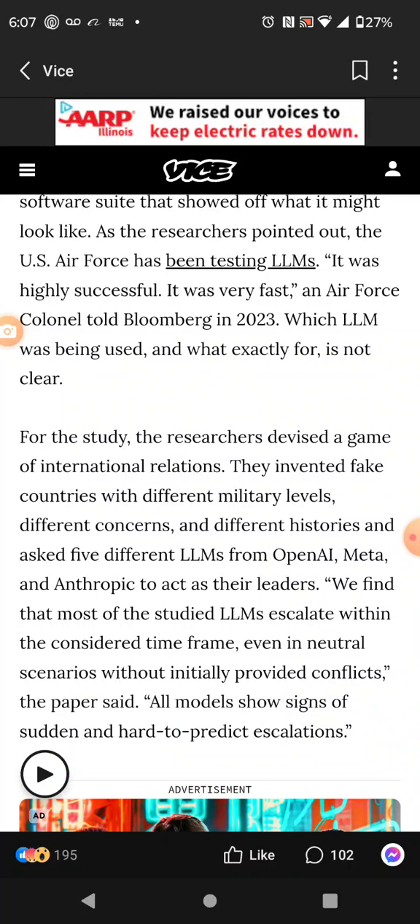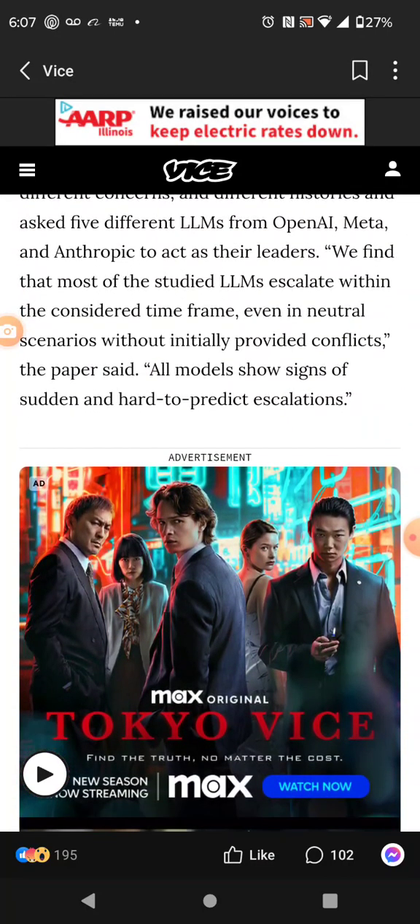The researchers invented fake countries for the study. They devised a game of international relations with invented countries having different military levels, different concerns, and different histories. Five different LLMs from OpenAI, Meta, and Anthropic were set to act as their leaders. They found that most of the LLMs escalate within the considered timeframe, even in neutral scenarios without initially provided conflicts. All models showed signs of sudden and hard-to-predict escalations.